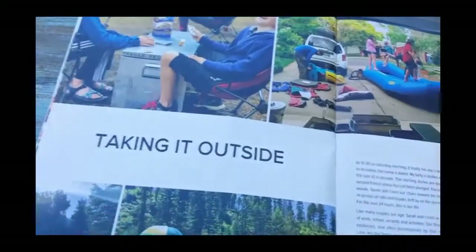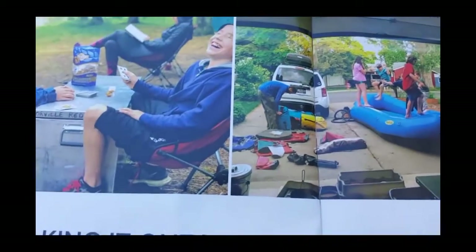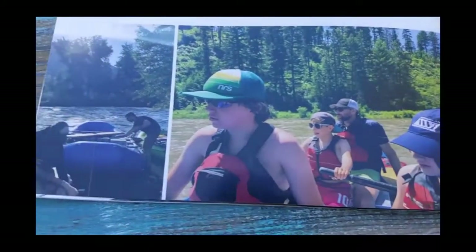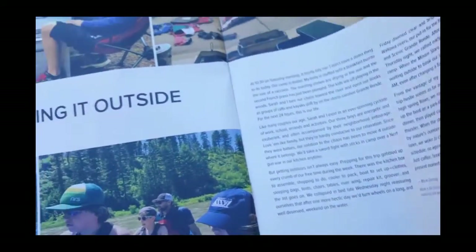PFDs. And then a little article about this guy taking it outside — kids like to raft, it's a good experience. Get them off the cell phones.